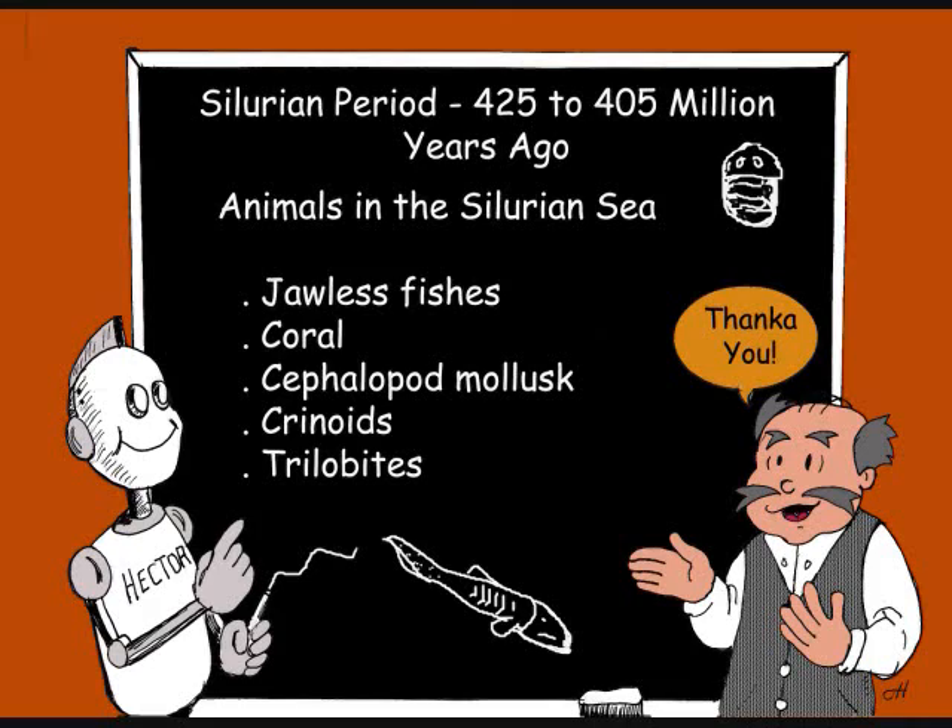Coming in March 2009: Professor Sapatello's Dinosaur Adventure. Subscribe today to receive the newest Macaroni e-Comics productions.